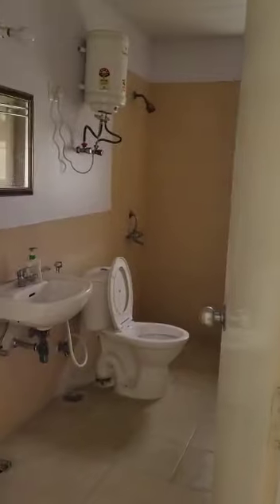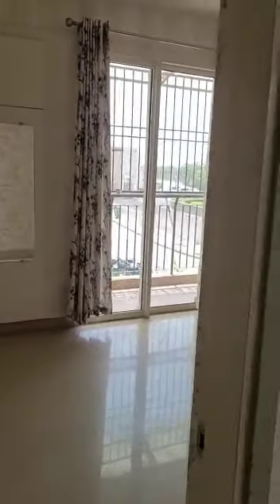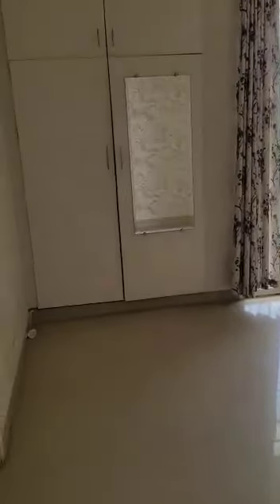Bathroom with geyser. This is the first room. The bathroom is connected.